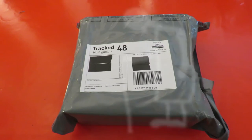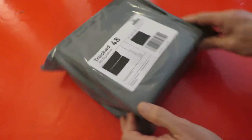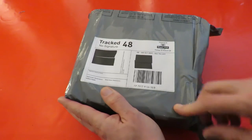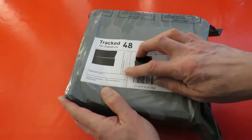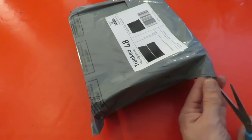Hi guys. Postman's been. Got a nice big package here, a little bit heavy. Where's it come from? That doesn't really help. NED Return Territorial Supplies Depot Darlington. Let's open it and see what it is.